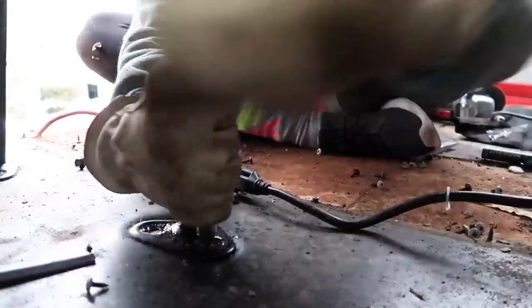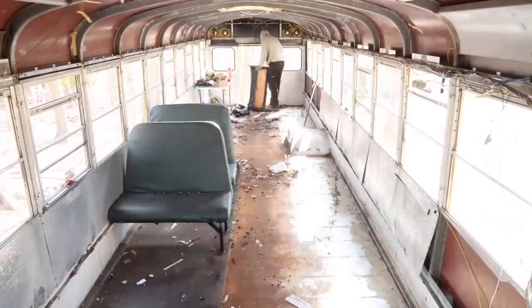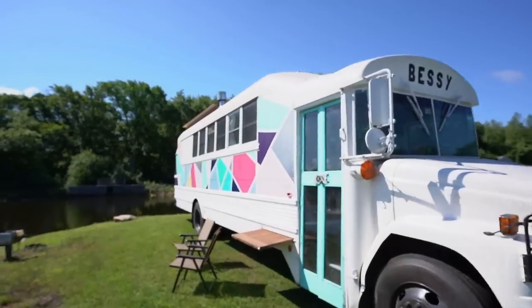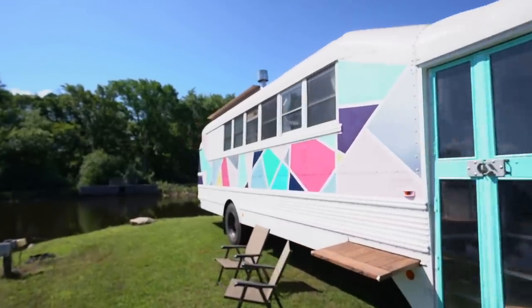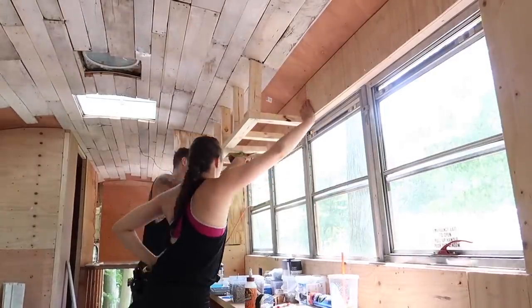I'd be under the bus with dirt in my mouth. I'd be like, Jamie, I'm so hungry. And he'd be like, we've got to get all the seats out. You will not eat — you will eat dirt tonight! I had absolutely no building experience. I never even really painted anything. I think it was a bigger project than we originally understood. 100%.